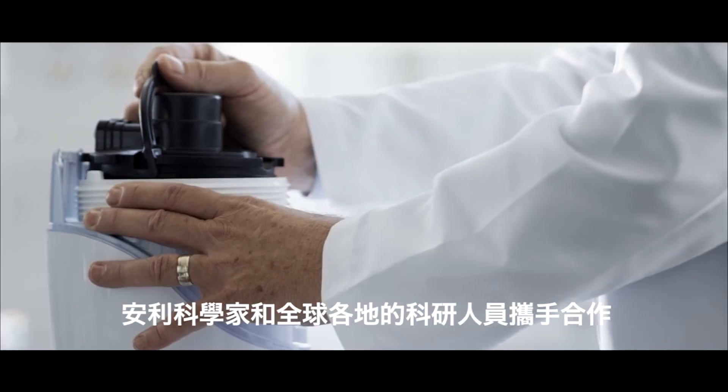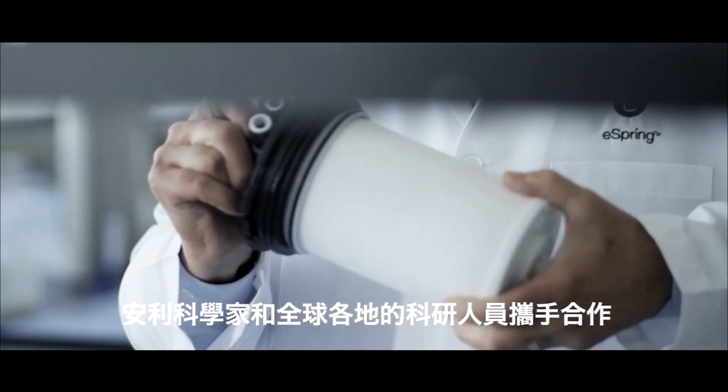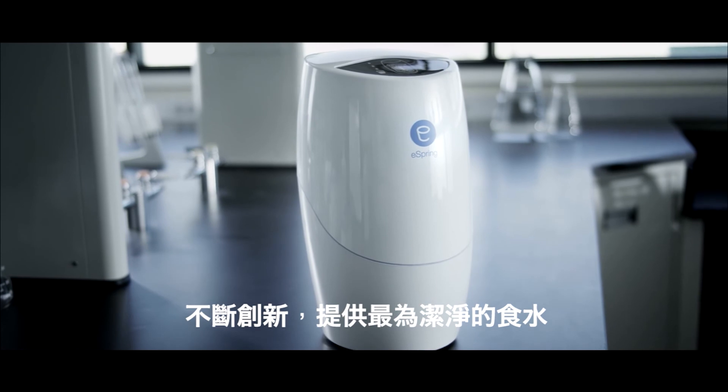Amway scientists along with others around the globe are constantly innovating in order to provide the cleanest water possible.